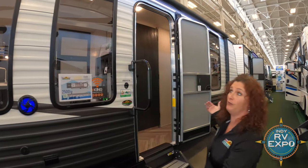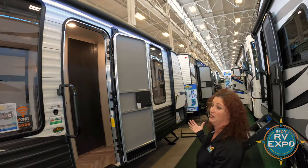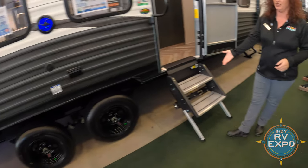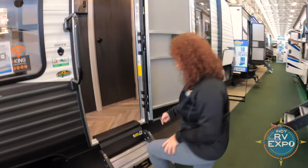Outside here on this unit, you can tell it has beautiful big windows, electric awning, and a solid step with the entry. Let's go on inside.